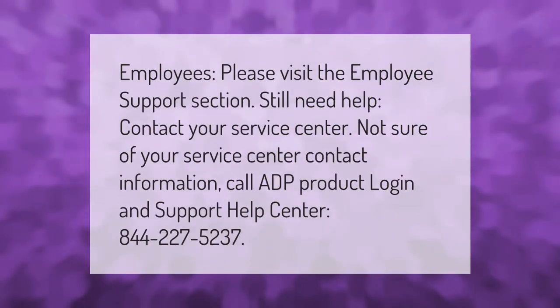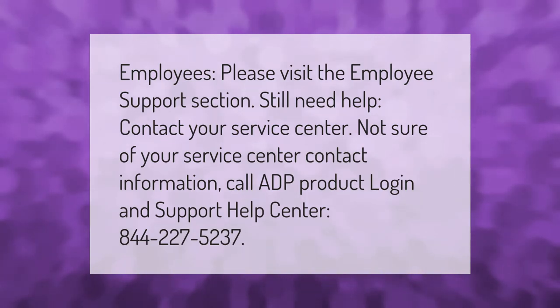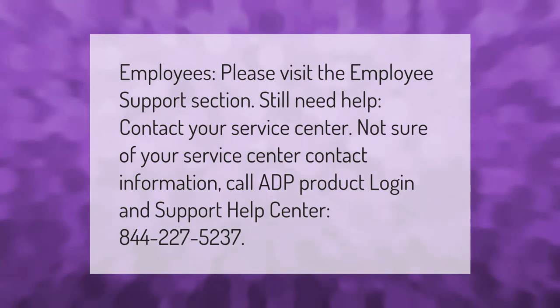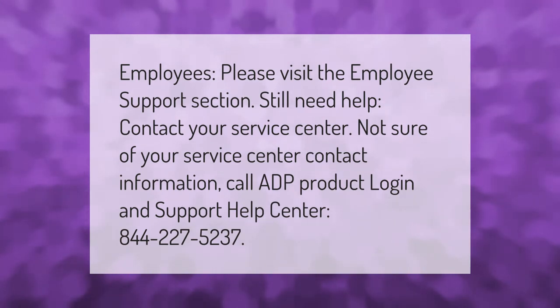Employees, please visit the employee support section. Still need help? Contact your service center. Not sure of your service center contact information? Call ADP Product Login and Support Help Center at 844-227-5237.